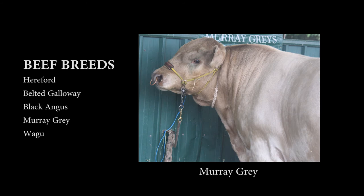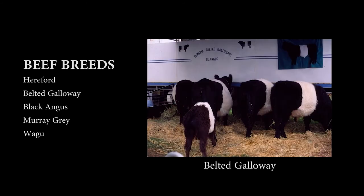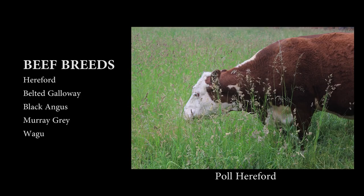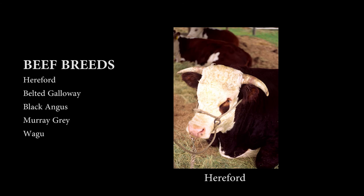Today there are many breeds, each having specific characteristics making them more or less suited to the purpose and conditions you choose to use them for. Beef breeds include Hereford, Belted Galloway, Black Angus, Murray Grey, and Wagyu.